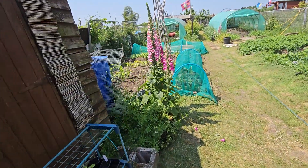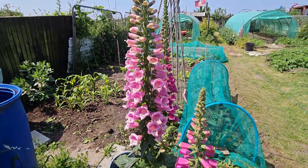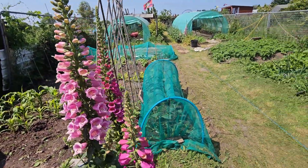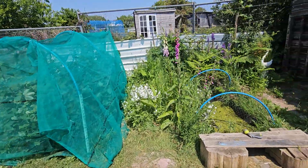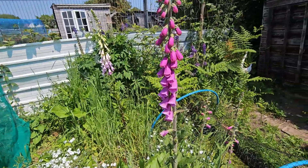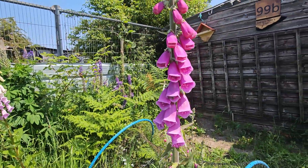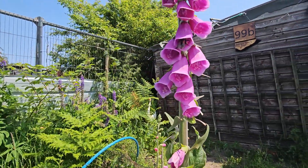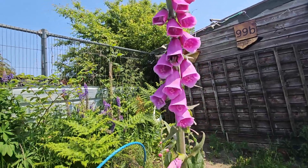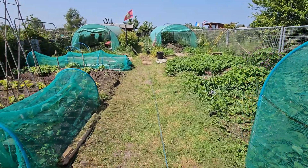Foxglove this year — they've just gone crazy. Look really nice though, so pretty. We've got some there, some over by the pond. Bees absolutely loving them. Some more over there, and we've got some up there as well.